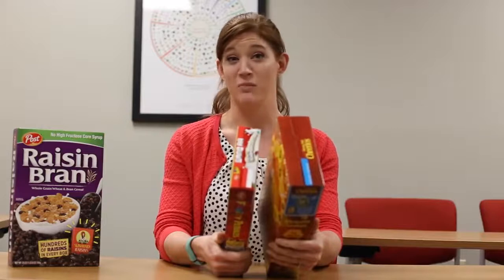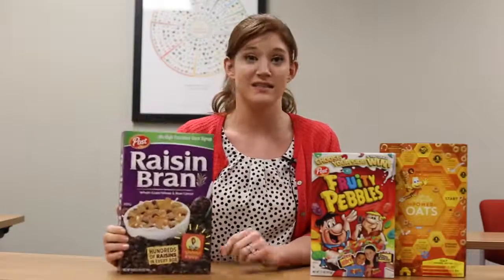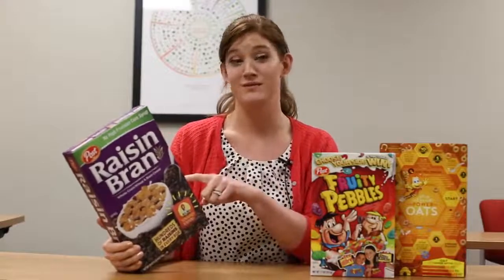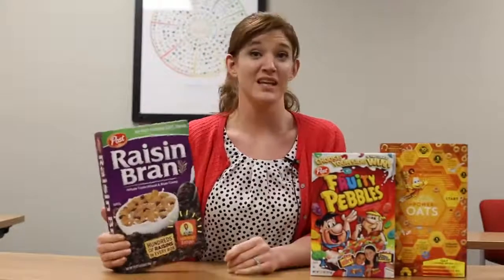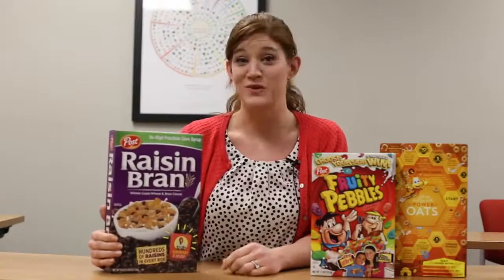Actually, Honey Nut Cheerios has more fat than Fruity Pebbles, if anything. Raisin Bran, out of all the cereals we showed here today, has the most sugar — almost twice the amount of grams of sugar as Fruity Pebbles and Honey Nut Cheerios. It also has the most sodium out of any cereal on the shelf.